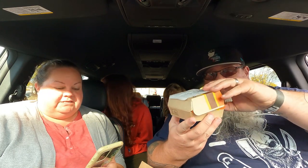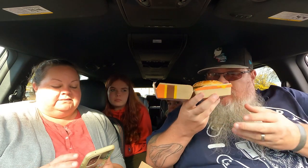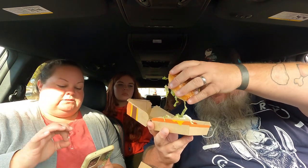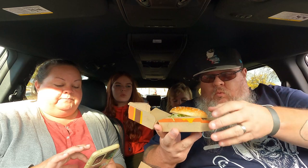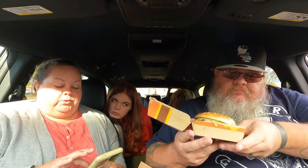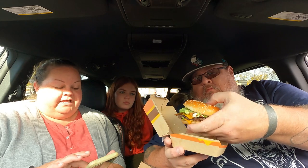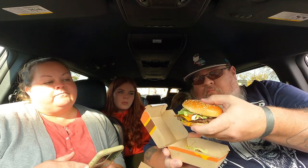This is the main event - this is the Smoky BLT Quarter Pounder with Cheese. It has shredded lettuce, Roma tomato - Roma tomatoes are the smaller, fancier ones - American cheese, three half-strips of bacon, a quarter-pound beef patty, salt, and a sesame seed bun.